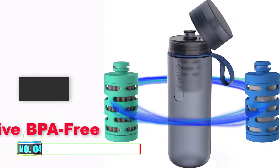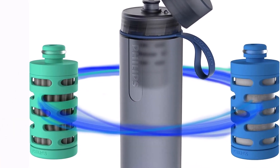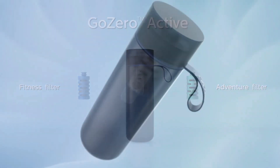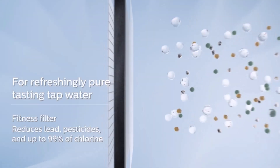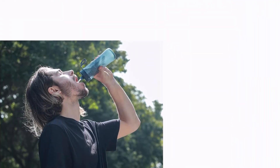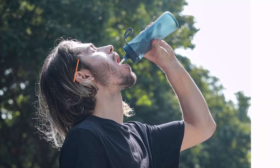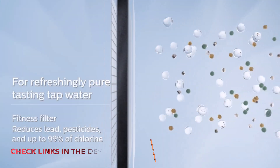Number 4: Philips Water GoZero Active BPA-Free Water Bottle. Presenting the ultimate in hydration innovation — a squeezable water filter bottle equipped with two interchangeable filters for diverse water sources. The Adventure Filter, included in the package, targets contaminants in freshwater sources like rivers, lakes, or springs. Simultaneously, the fitness filter tackles impurities in tap water, ensuring a versatile and reliable filtration system.